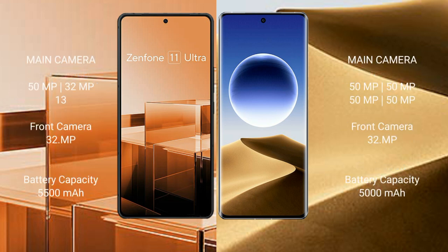Asus Zenfone 11 Ultra features a triple rear camera setup with 50MP, 32MP, and 13MP sensors, and a 32MP front camera.